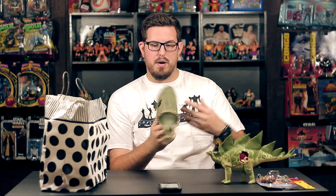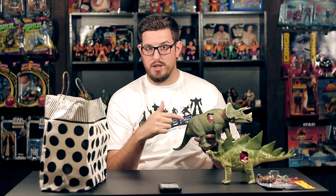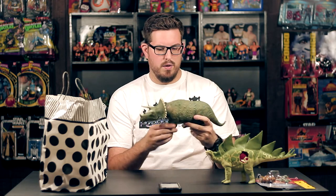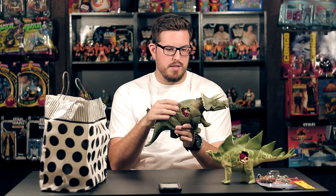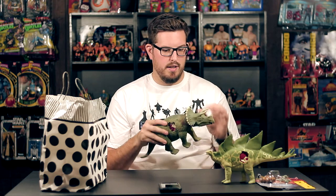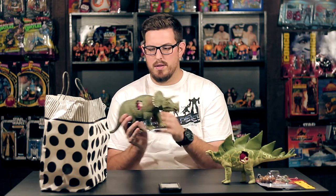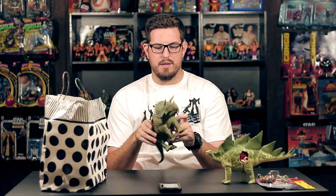The Triceratops is also from the Jurassic Park Series 1 line — it's JP06 — and it's also missing the dino damage piece. I had this as a kid; my favorite thing is the simple gimmick where you squeeze the body and the Trike's head goes up and down. It's got the same rubbery textured skin, which is great — they really need to bring this style back to the Jurassic World line; it would be a top seller guaranteed. There's some wear on the horns but overall it's a great looking dinosaur with a great paint scheme.